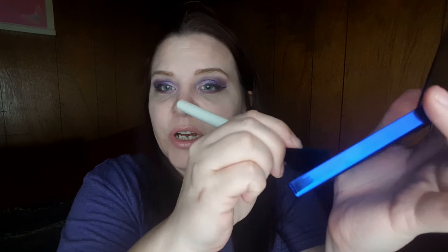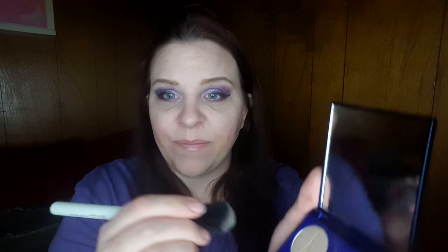We're going to dip into the blush right here and put that on the apples of your cheeks. Then I'm going to dip into the highlighter and rub that across the top to give my cheekbones some shine — it makes you look a lot younger. Then some on your cupid's bow — see how it just makes it stand out.